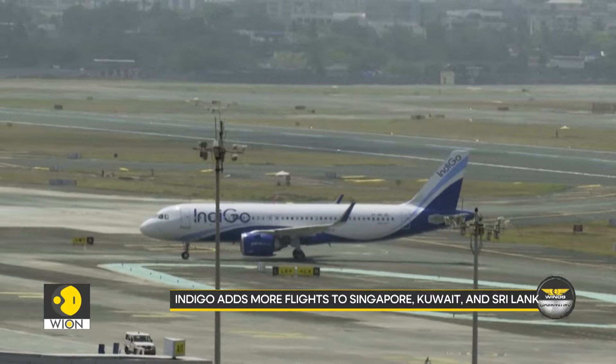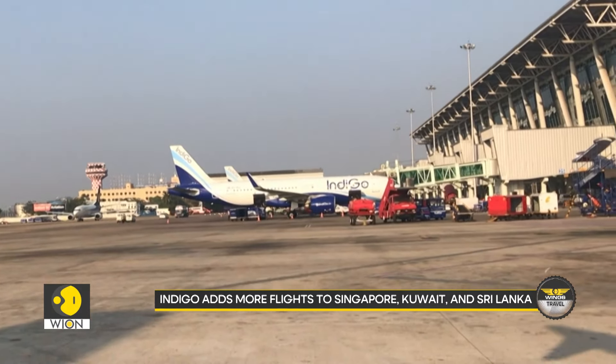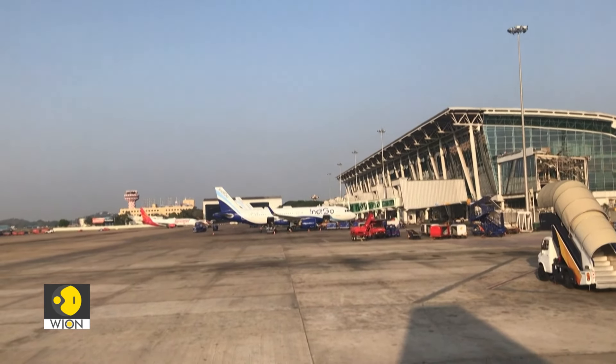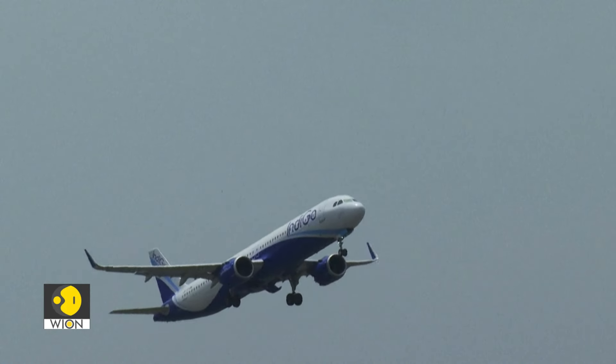IndiGo has an update that can make new tourists land in India soon. The carrier has expanded its network of international routes, increasing frequencies of flights to Singapore, Kuwait and Sri Lanka starting in October this year, aligning with the festive season and holiday months.